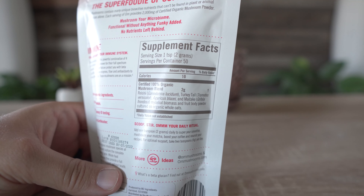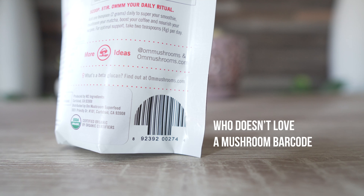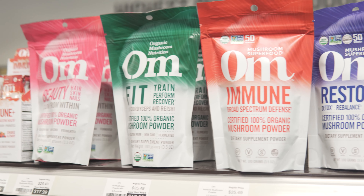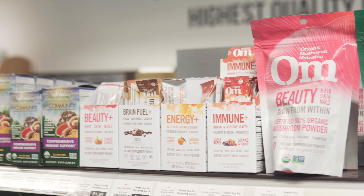This bag is 50 servings for $17.99, which is a pretty dang good deal, and it's perfect for adding to a smoothie, coffee, or recipe of choice. OHM also has other products including single mushroom powders and other blends for helping in the gym, keeping your skin looking great, energy support, and even brain function.